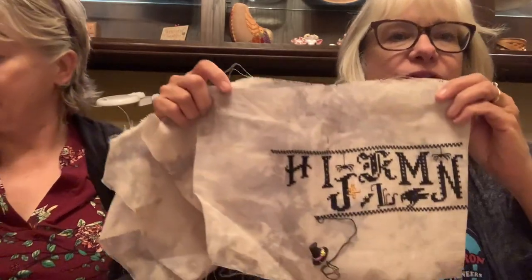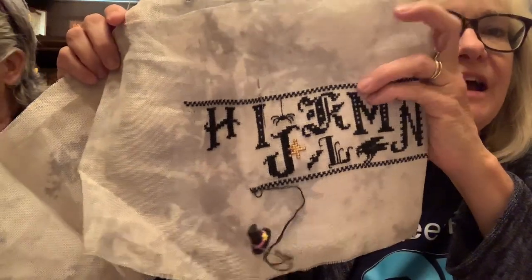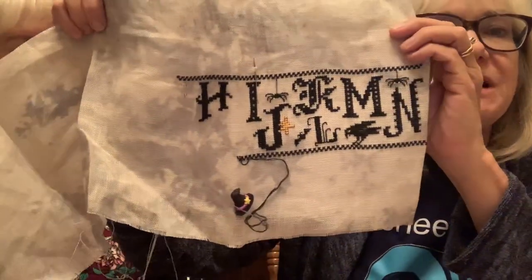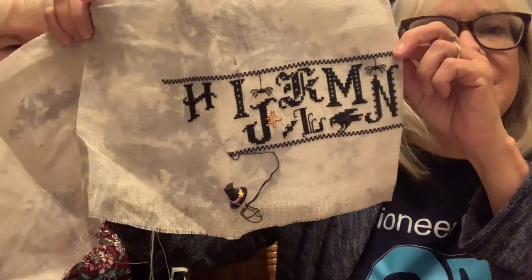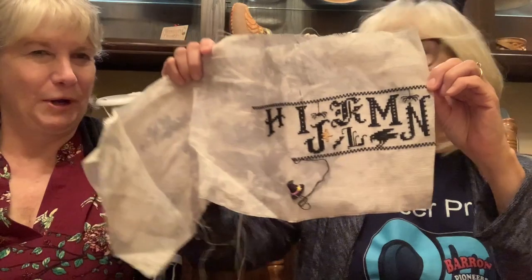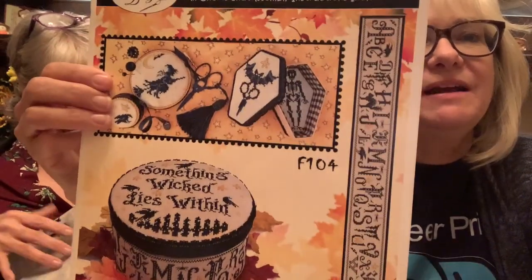Last week my homework was to work on something that could be found in a snake exhibit, and Marlene looked it up - some snakes eat spiders. Since I had spiders on here, I worked on my Something Wicked alphabet. I wanted to get the alphabet done by Halloween but that did not happen. I'm probably done with the alphabet now, but the mood is gone since Halloween is over and now I'm into fall and Thanksgiving.